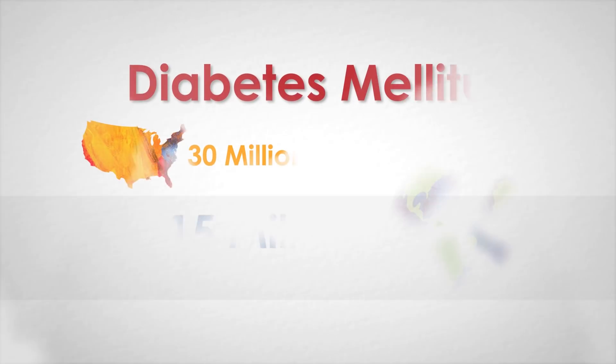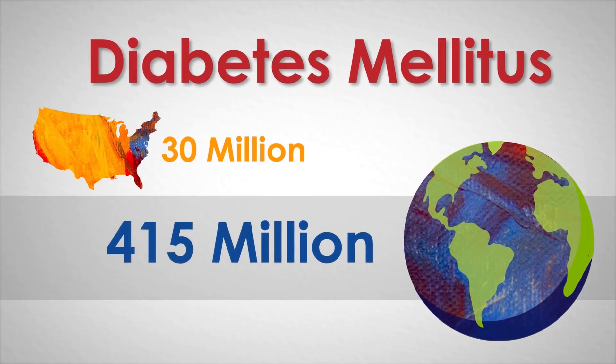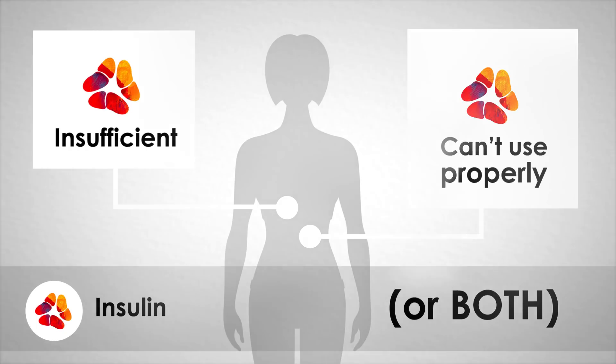Diabetes mellitus affects over 30 million Americans and 415 million people worldwide. Individuals with diabetes either do not generate sufficient insulin, are unable to use insulin properly, or experience both issues.